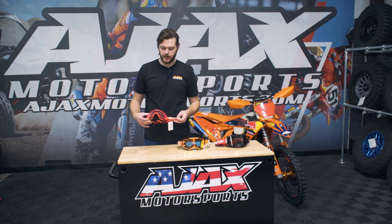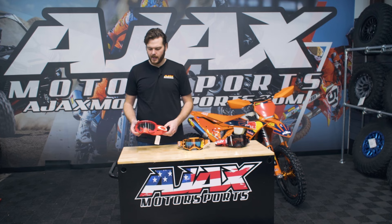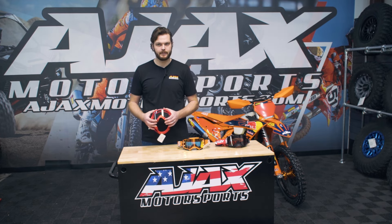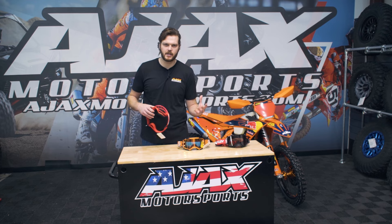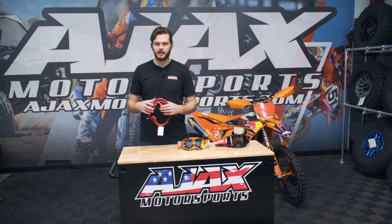Starting out here, we have the Oakley O-Frame. This is going to be a $50 goggle. I would say an entry-level goggle is going to range anywhere between $35 to maybe $55 or $60. What you're going to get out of those entry-level goggles is typically a little bit smaller frame and maybe a little bit older technology — so maybe a goggle that was leading tech 15 years ago. That's going to be more your entry-level goggle now, and typically they're going to come with just one lens, no extras.